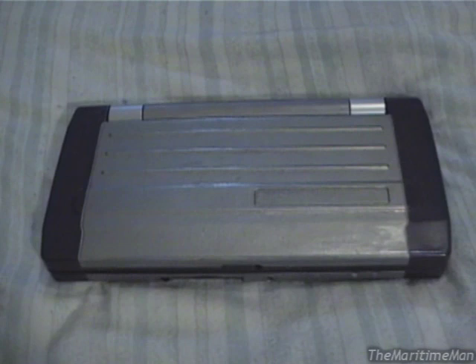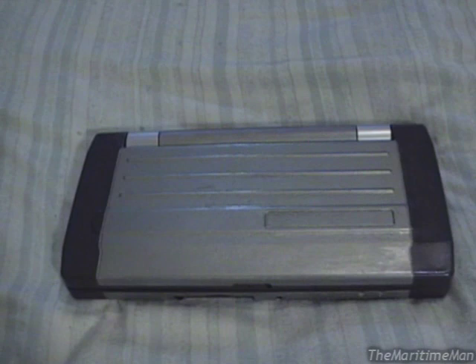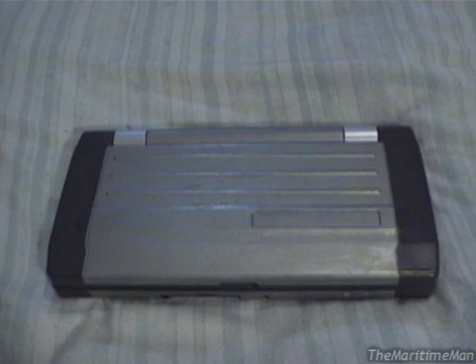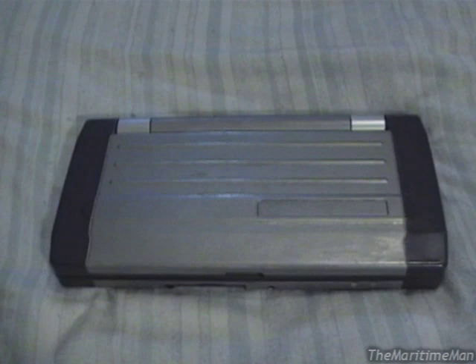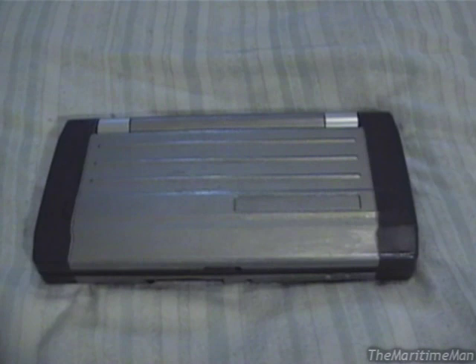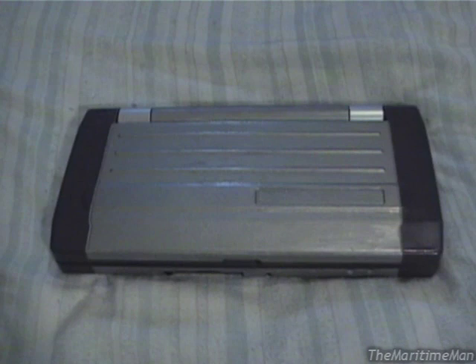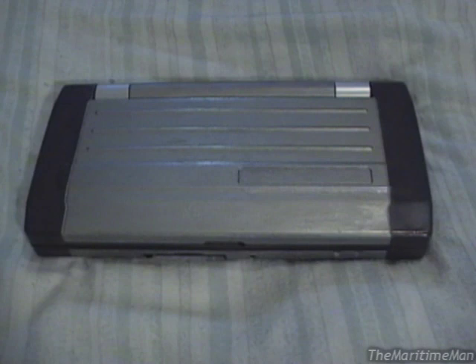I've been wanting a handheld PC for at least a couple of years. For about as long, I've been reading a wonderful website — definitely the best website on the planet for people who want to read about handheld PCs and their older cousins called Palm Top PCs. It's called HPCFactor.com. I've always wanted one of these, but the price that perfect working units go for was always prohibitive — usually around $100. I got this one, including shipping, for a total of about $40.